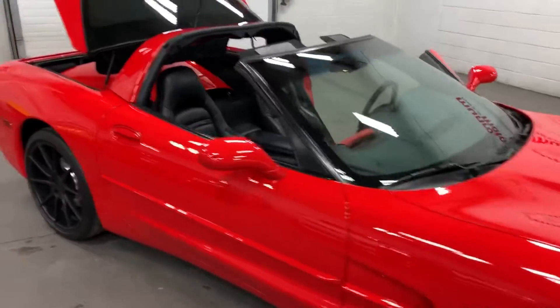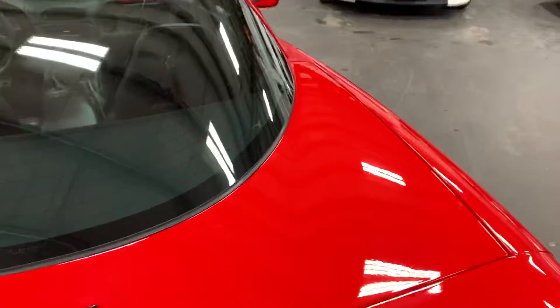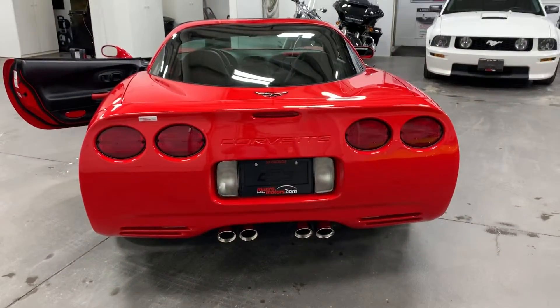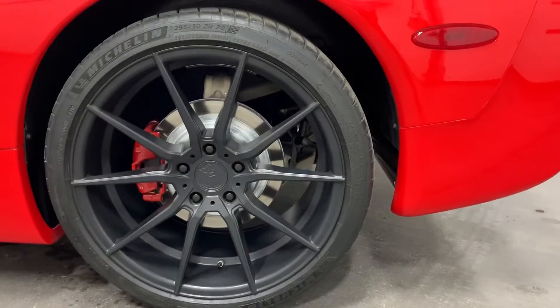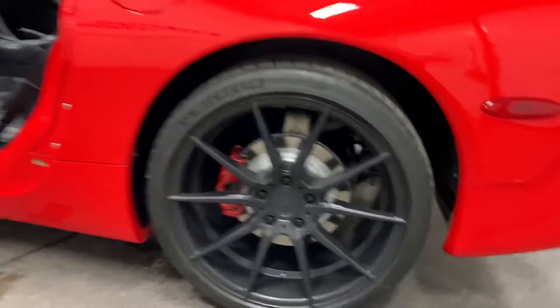What a great looking car. Let's have a look from the back — looks great. There's your rear wheel on this side: no curb rash, Michelin tire, painted rotors, painted calipers, just looking awesome.